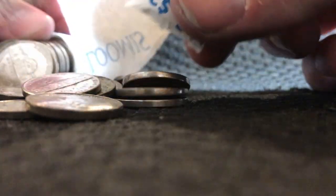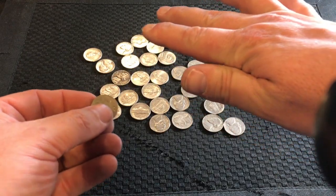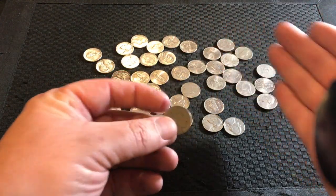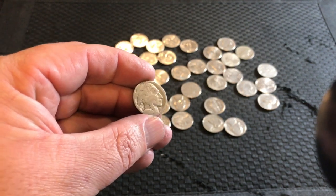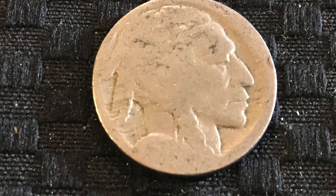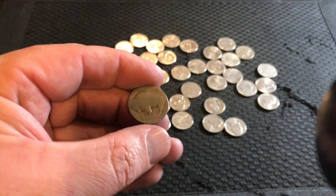I swear I did not even notice it was on the end until it opened up all the way. You know how sometimes the whole roll just kind of rolls out of the paper — they all fell over, and this buffalo nickel was right on top. Unfortunately it is wiped totally clean; this is probably one of the most wiped nickels I have ever seen.